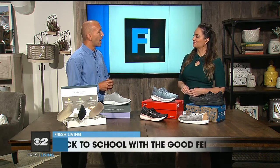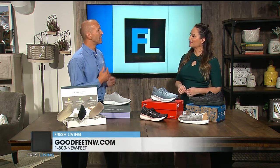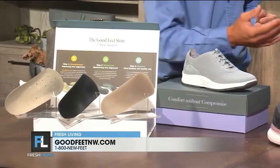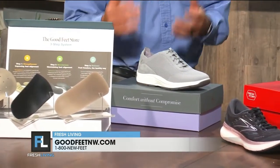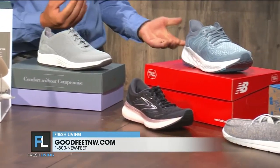I hear every day people say, I wish I would have found Good Feet 20 years ago. And I think, what if we could get people before they hit that point? Starting with great shoes and great supports at a young age is one way to set us up for success for the rest of our life.